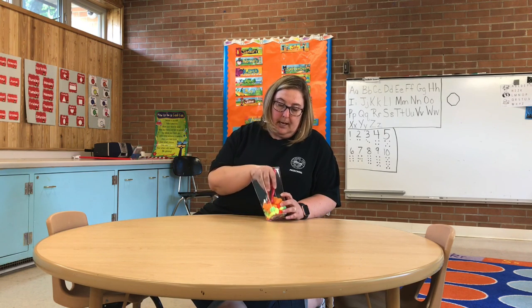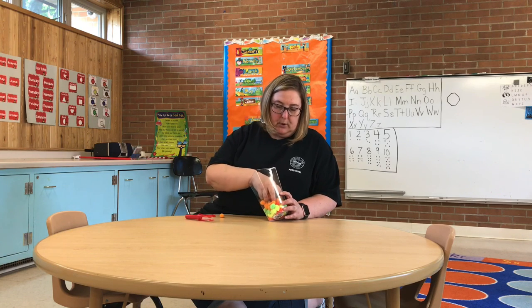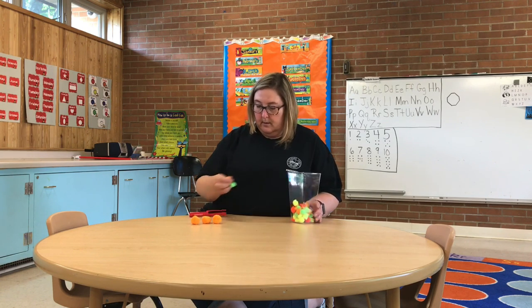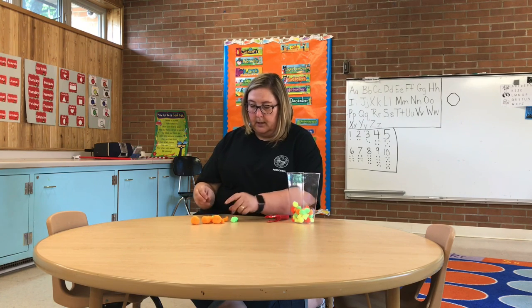You can either use your hand and count them all, or you can get your little tweezers and squeeze and take them out. So I'm going to use my fingers because it's kind of far down. So what you can do is take them out, and we have to count them. One, two, three, four, five, six, seven, eight, nine, ten, eleven, twelve, thirteen, fourteen, fifteen, sixteen, seventeen, eighteen.